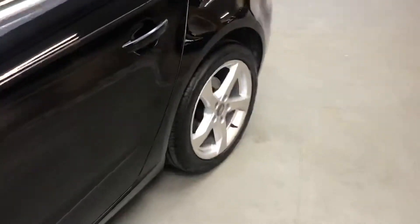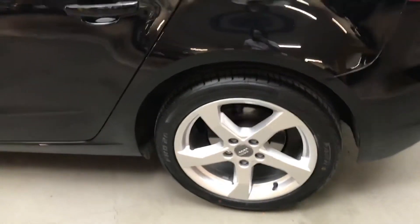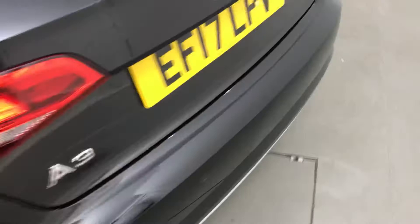All the wheels and tyres are in very good condition. Really nice spec on this car — it's got lots of extras on it, and there you can see the reversing sensors.